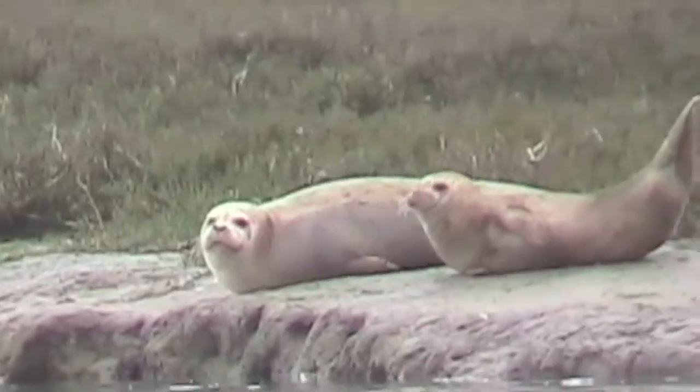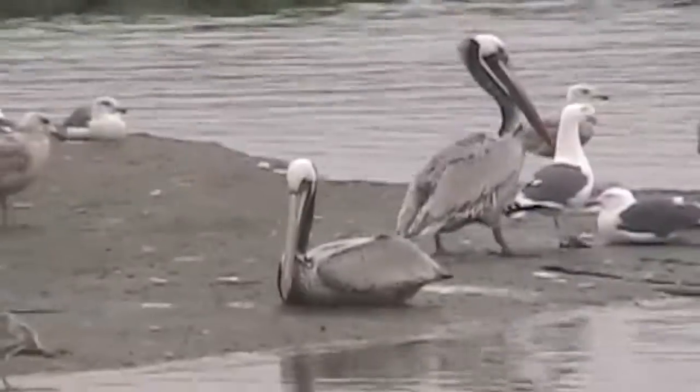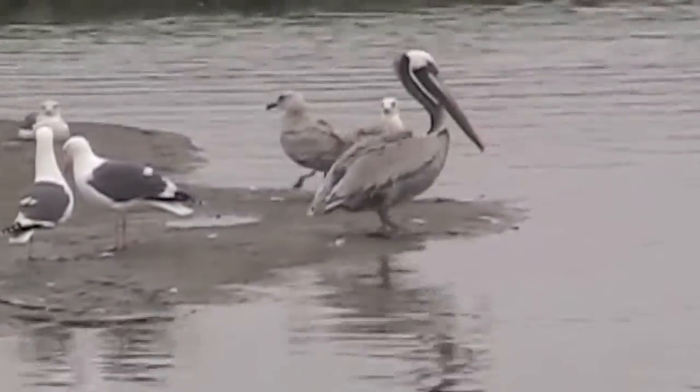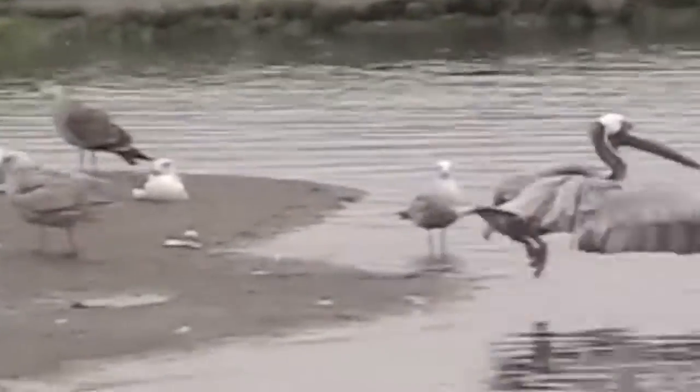In addition to the wildlife refuge system, other areas provide a haven for animals. The Elkhorn Slough National Estuary and Research Reserve provides field laboratories for scientific research and education about estuaries. Elkhorn Slough also provides essential habitat for over 700 species.